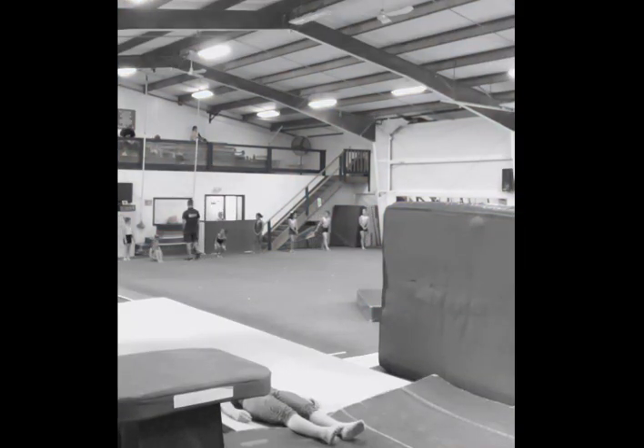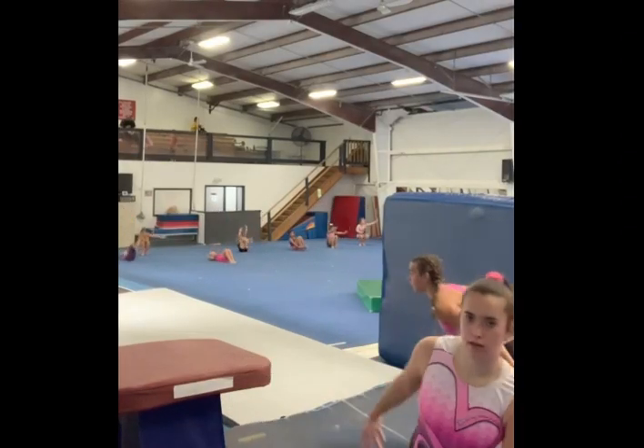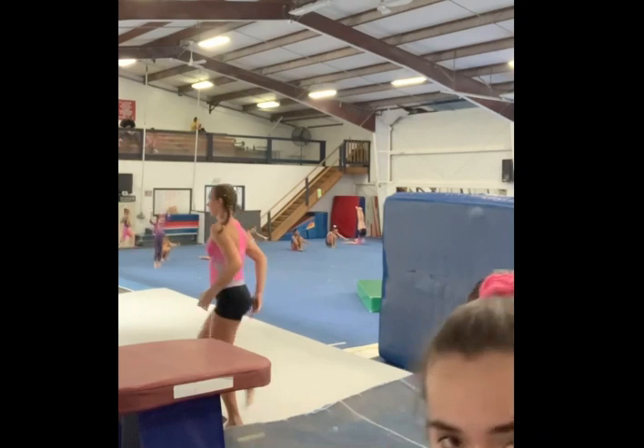Hello darkness my old friend. It's still Tuesday.